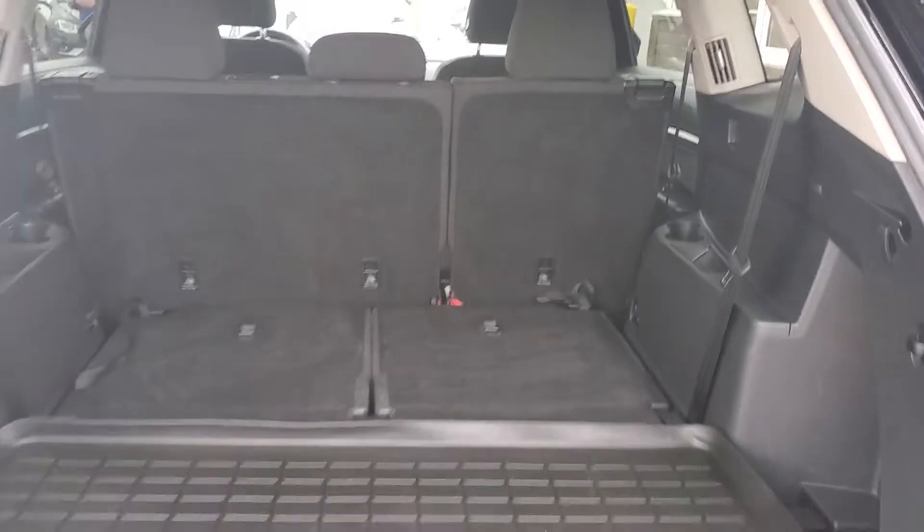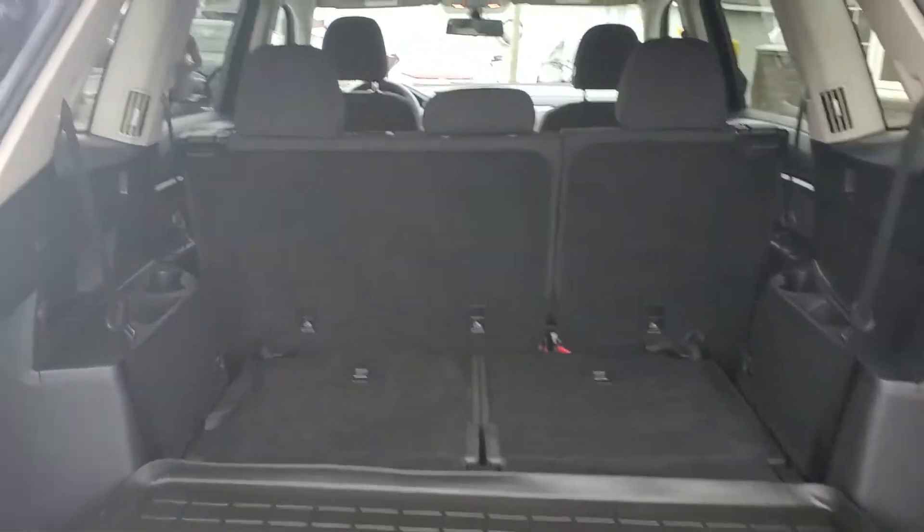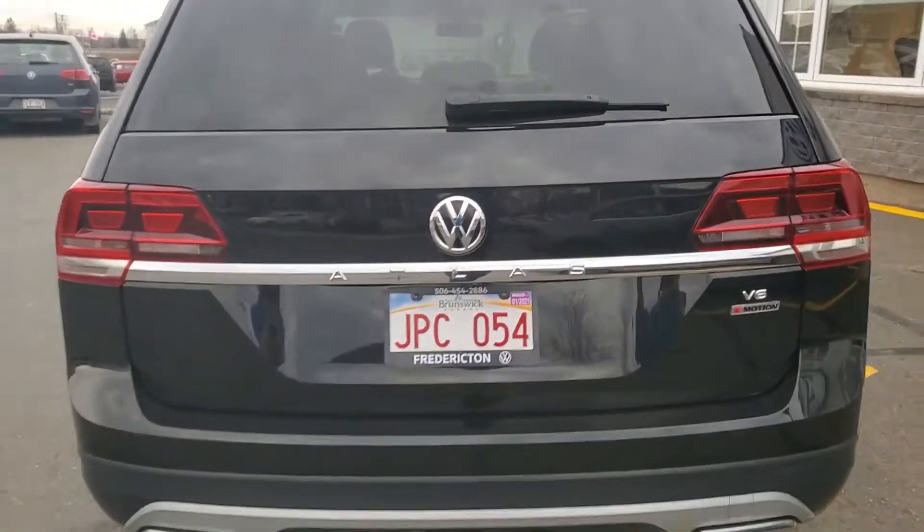Very easy to just drop these seats — just like that — and now you've got loads and loads of cargo space. Hope you enjoyed the video, thanks for watching.